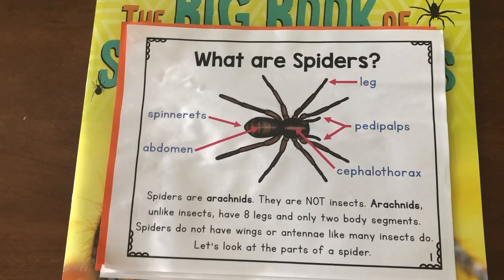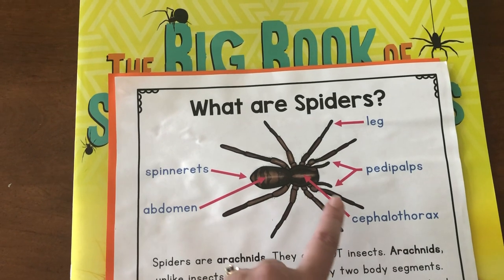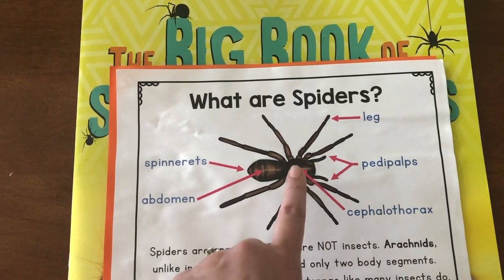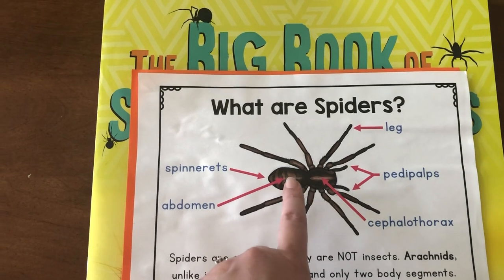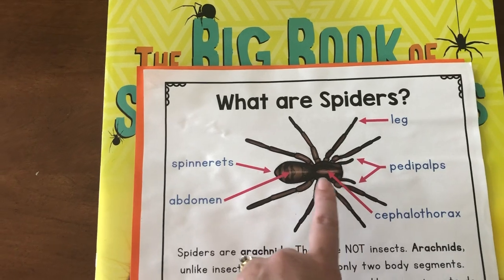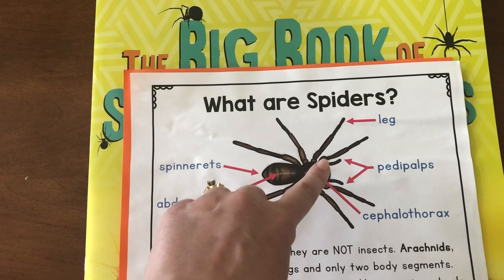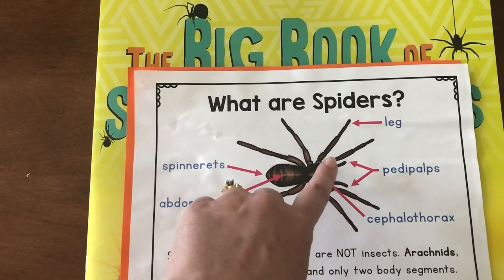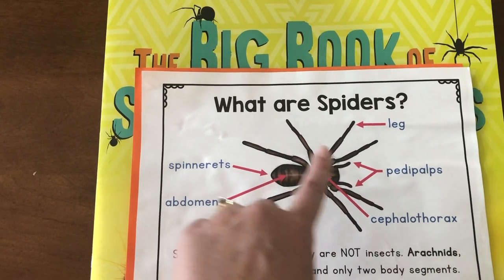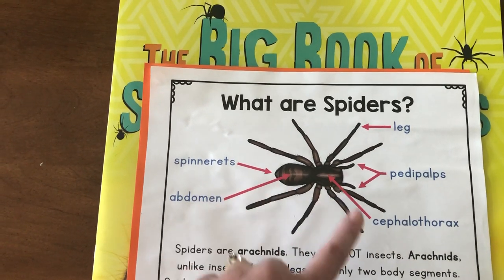So let's look at the parts of the spider. Their two body parts are called the cephalothorax — that's a big word — and then an abdomen. They have an abdomen just like insects, but they don't have a head or a thorax. They have a cephalothorax. And then they have pedipulps instead of antennae. And then they have eight legs — four on this side and four on this side.